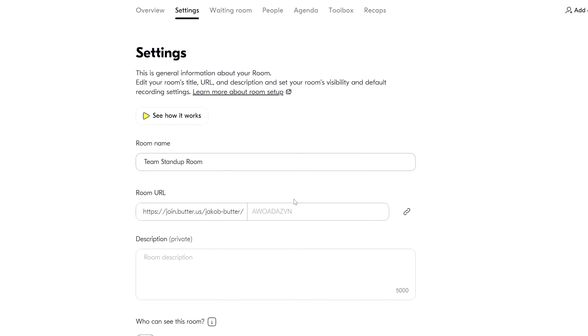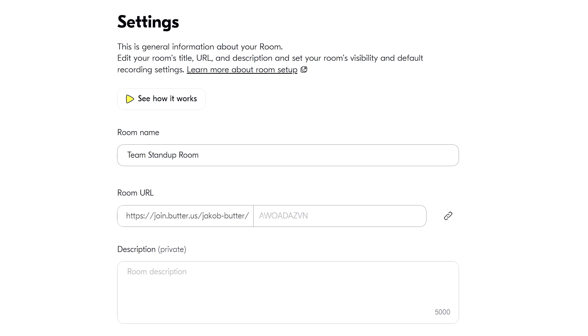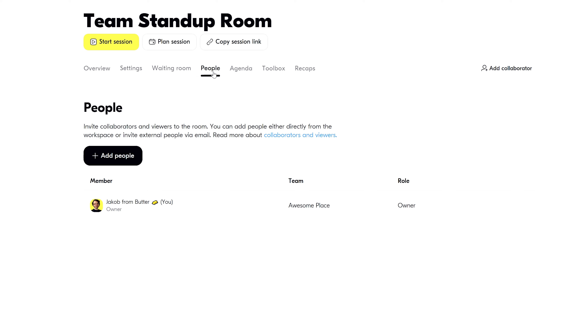Okay, we've got a new room — time to give it a cool name and URL. Customize your waiting room with colors, graphics, and even music to delight attendees. And send out invites to bring in more collaborators and viewers.